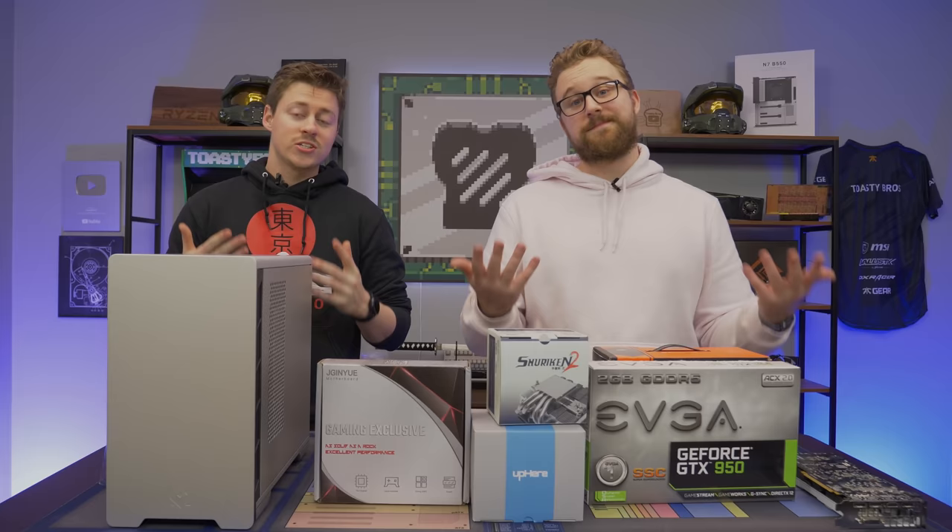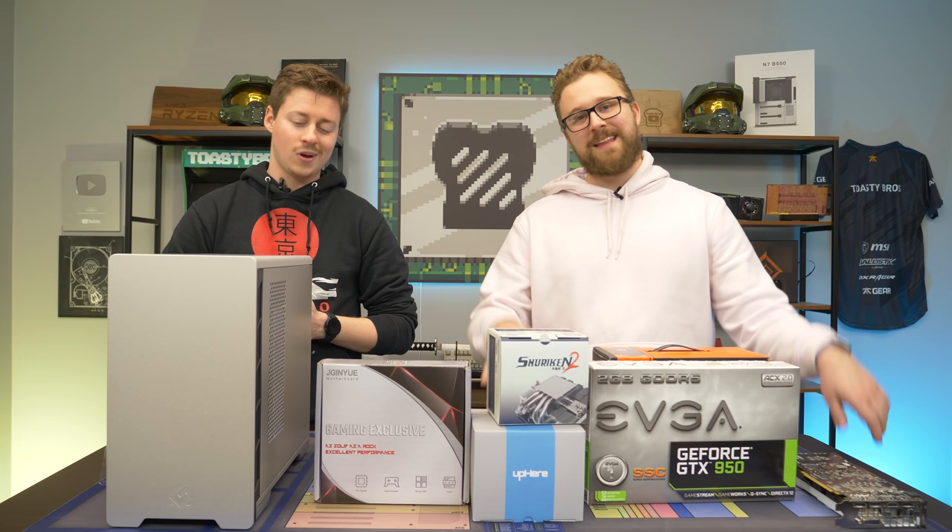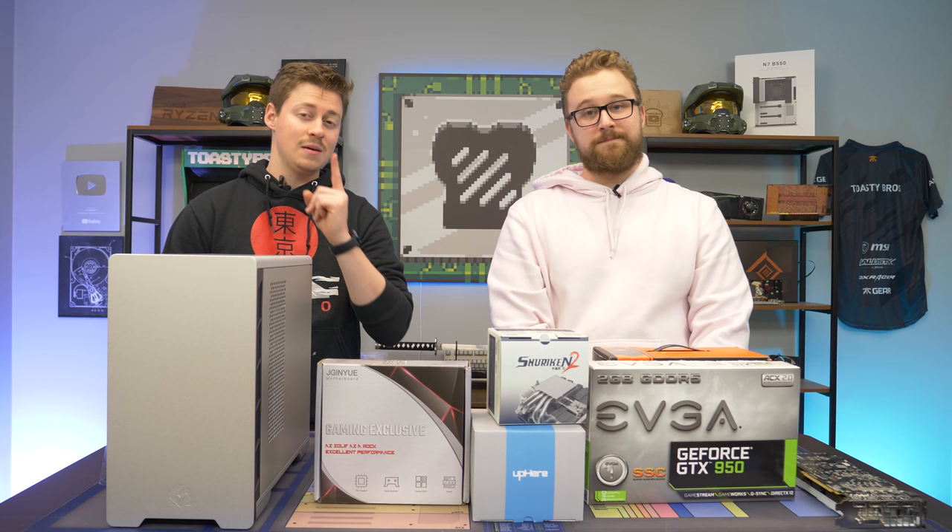Matt had bought this board off of AliExpress — it was a CPU, motherboard, and RAM combo in a mini ITX form factor. He said, 'Jackson, make a build,' and I said, 'All right, we've got to go mini ITX with it.' We found this really unique all-aluminum case and decided to keep it nice and budget for you guys. So let's dive into each individual part and how it makes up this PC build.